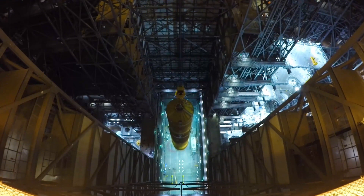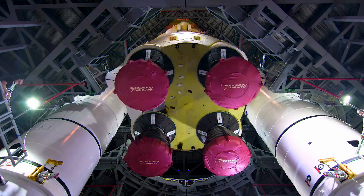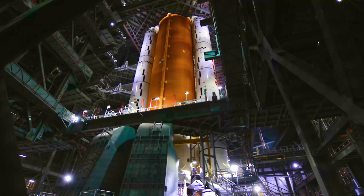Some people ask, why does NASA need a big rocket? Why don't you just go with what the commercial sector has produced? The reason we need a big rocket is because we want to go far fast.